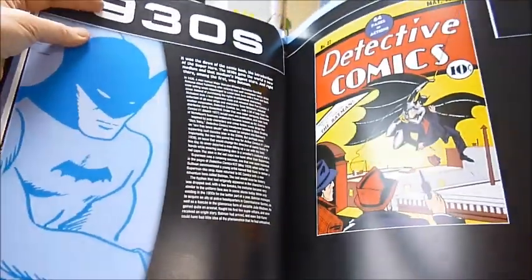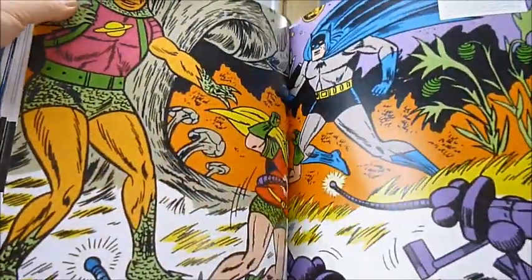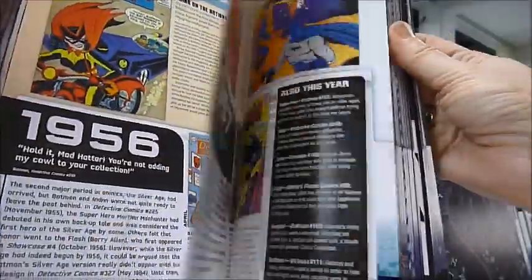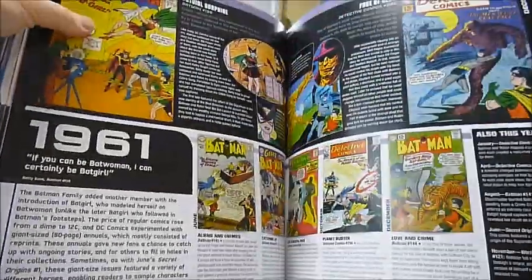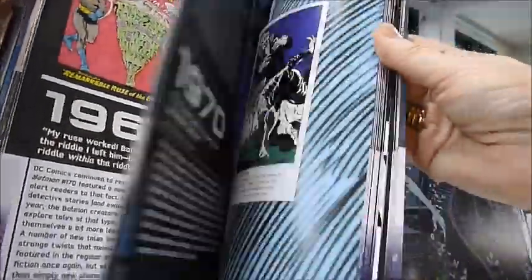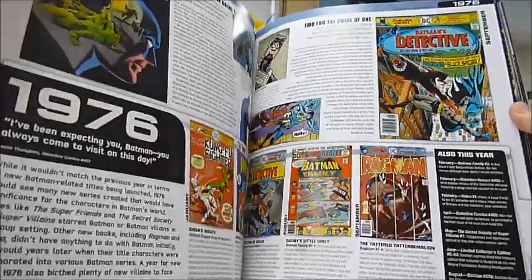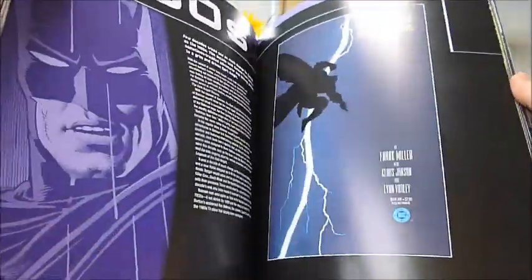In the 1940s, we learn that artist Bob Kane had a knack for working with some of the best designers and talents in the sci-fi and comic business — like Jerry Robinson, Bill Finger, Dick Sprang, and most notably Dennis O'Neill, Neil Adams, and Dick Giordano.